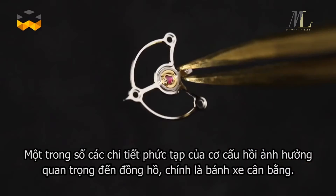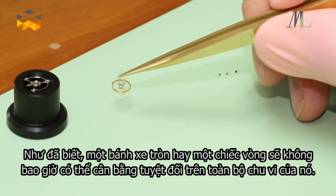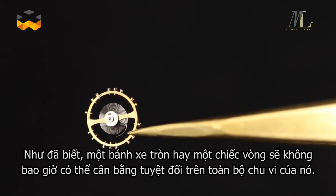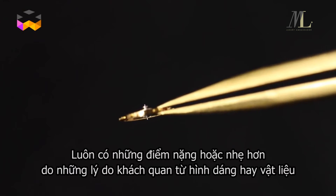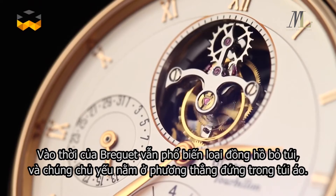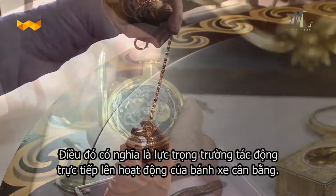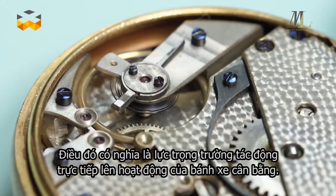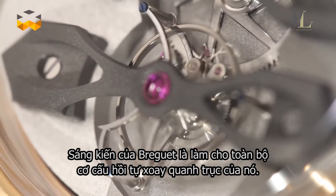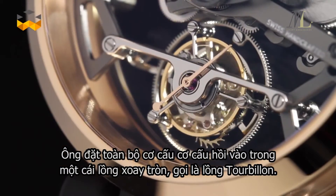The escapement is responsible for a watch's precision by controlling the release of energy provided by the spring barrel. Among the various components of the escapement, one has a significant impact on chronometry: the balance wheel. A ring or a wheel is never perfectly balanced throughout its entire circumference — there is always a heavy or light spot because of imperceptible variation in form and mass. In Breguet's day, pocket watches would generally remain in the vertical position, like in a gentleman's fob, meaning gravity would influence the way the balance wheel moves. Breguet's idea was to average the impact by making the whole escapement revolve around itself.